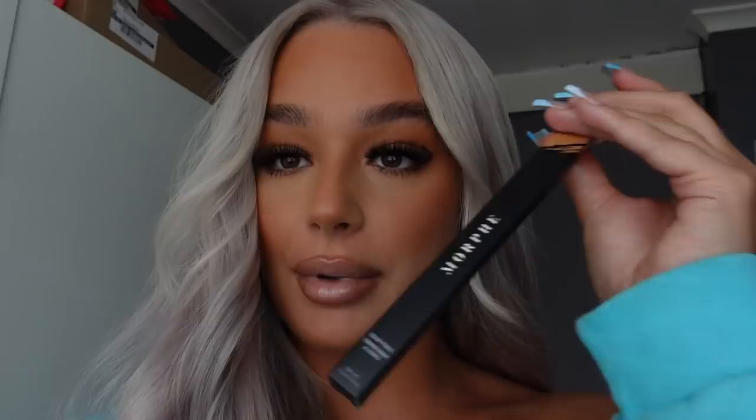Hair and makeup are done — I'm actually obsessed with these eyelashes. For the lip combo I used Morphe Spiffy, a little bit of concealer in the middle, and then the Madison Beer gloss on top. It's the perfect nude shade. These lashes literally look like I've got eyelash extensions on. My hair is so thick right now — I feel like a princess. But now we need to pick an outfit because this one is not cutting it.